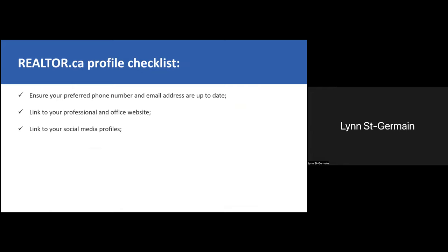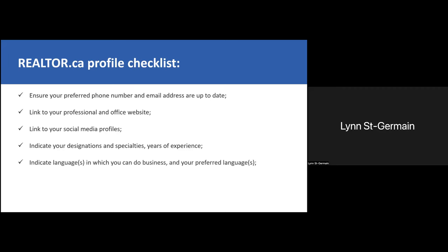Here's a checklist when it comes to your profile. Always ensure your preferred phone numbers and email address are up to date — everything I'll mention has to be done through your board. Link to your professional and office website. Link your social media profiles. Indicate your designations, specialties, and years of experience. Talk about yourself — don't be afraid to highlight your strengths. Indicate the languages in which you can do business. And of course, make sure to include the 'About Me' and 'About Us' videos.